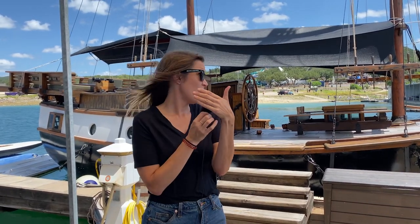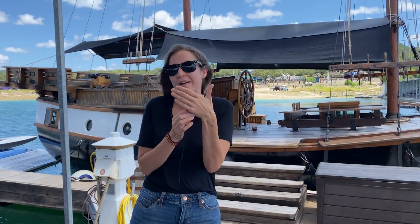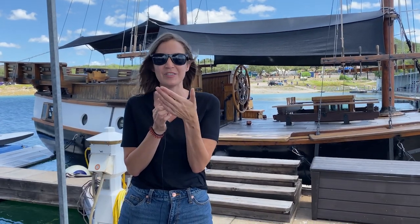Hey guys, Tara here on a very windy day on a dock. Many of you have been asking for a little video tour of the pirate ship from my family's chartering cruise company, so why not give you what you want? Let's go — I'm gonna show you guys everything about this ship.